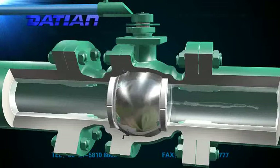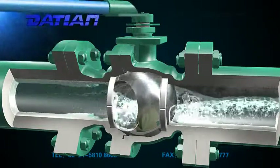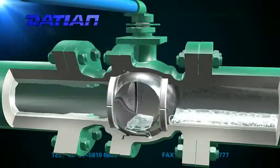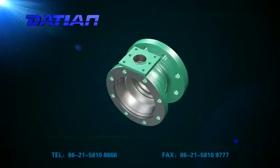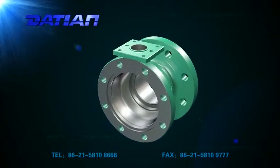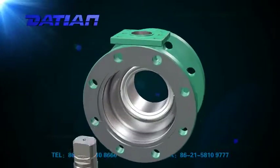3. Reliable seal. Teflon is widely used as sealing surface material for soft-sealing ball valves. The sealing surface of hard-sealing ball valves is sprayed with tungsten carbide. Good sealing performance, widely used in the pipeline system of oil and natural gas.